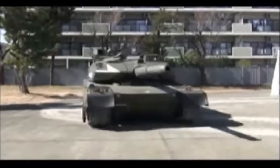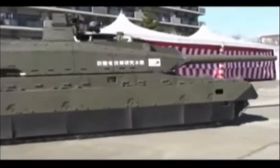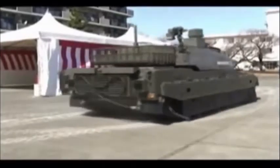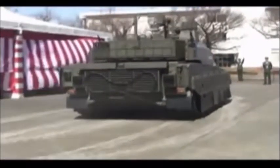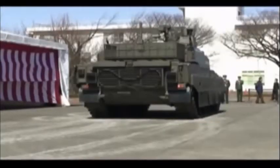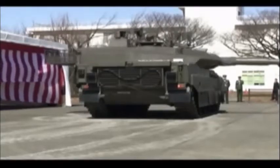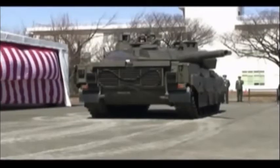In developing this tank, heavy emphasis was placed on C4I capabilities, as well as increased protection, firepower, and mobility. Development of the TKX began in the early 2000s; however, some of its subsystems were developed in the late 1990s. The vehicle was first publicly revealed in 2008. Mitsubishi Heavy Industries is the main contractor of the TKX, and it is currently one of the most advanced main battle tanks in the world.